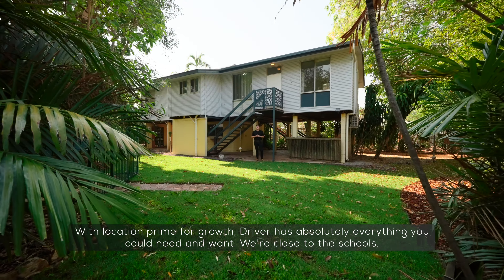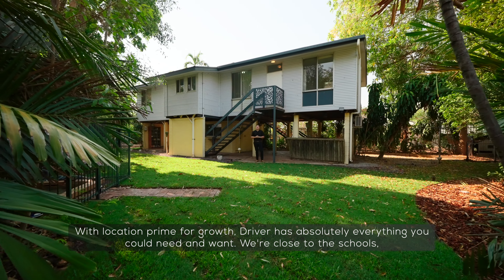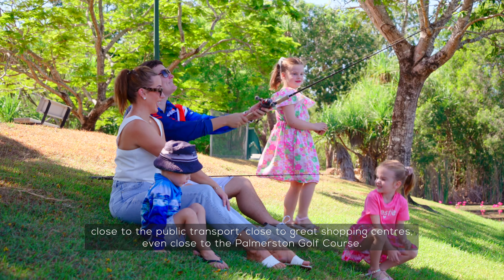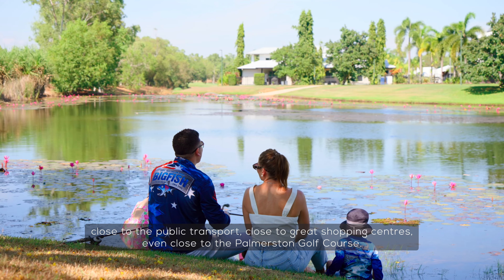With location primed for growth, Driver has absolutely everything you could need and want. We're close to schools, close to public transport, close to great shopping centres, and even close to the Palmerston Golf Course.